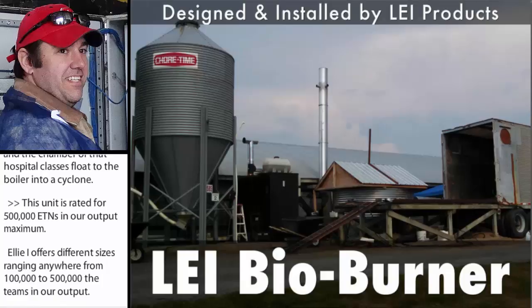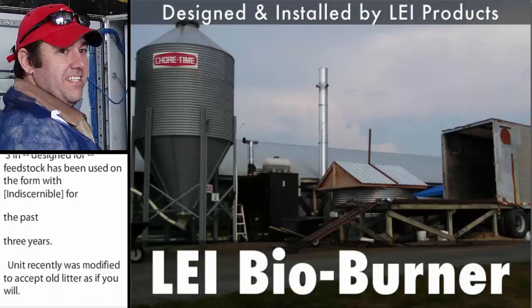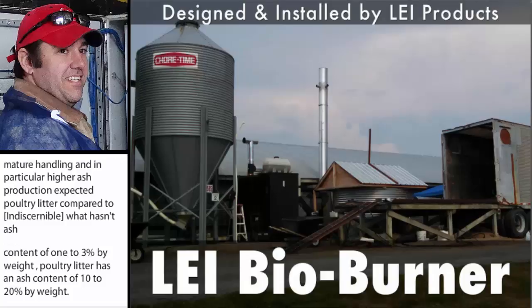The unit was recently modified to accept poultry litter as the fuel. Modifications focused on material handling and in particular the higher ash production expected with poultry litter compared to woody biomass. Wood has an ash content of one to three percent by weight, while poultry litter has an ash content of ten to twenty percent by weight. The system produces hot water which is used to heat the farmer's turkey brooding house. The unit will modulate the output according to parameters set by the farmer, which include water temperature and combustion temperature. The farmer had previously installed a radiant floor heating system to distribute heat in the house.